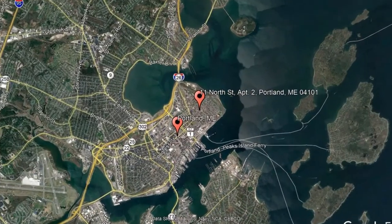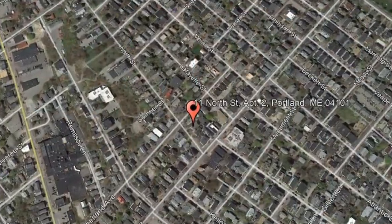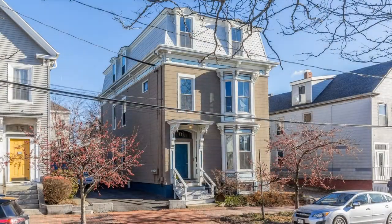Check out this available property and make it yours today. 11 North Street, apartment number 2, Portland, Maine. This beautifully furnished and decorated apartment may be your next home.